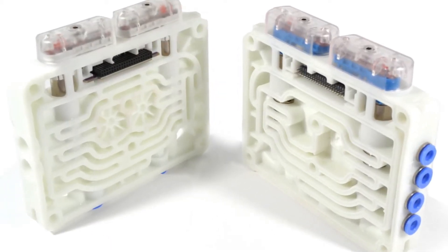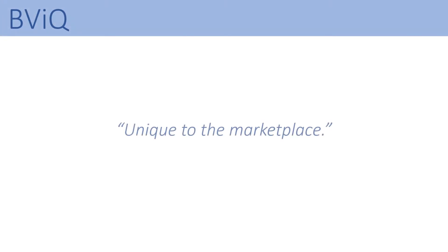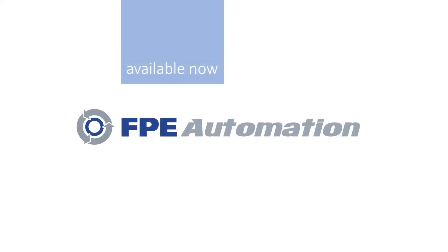BVIQ by MacValves. BVIQ is unique to the marketplace. FPE Automation.